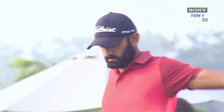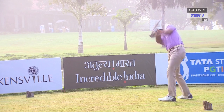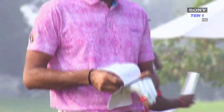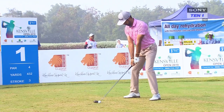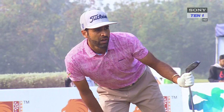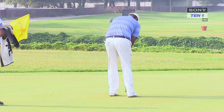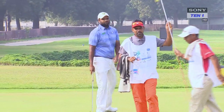After a closely contested first round, the intense competition resumed on the second day. The big gainer was Amardeep Malik, who fired five birdies for a score of 5 under in the second round, moving up 32 places on the leaderboard to tied seventh.